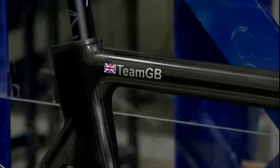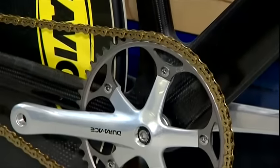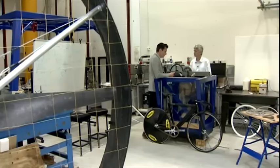This is a bit more like it. In this Bristol workshop, they're world experts on bike chains. But how do you test them without the athletes being here?